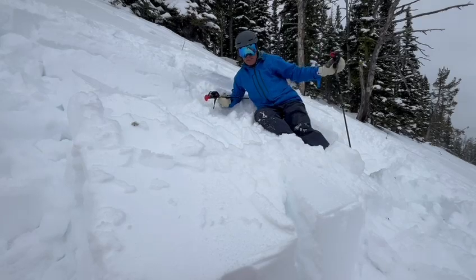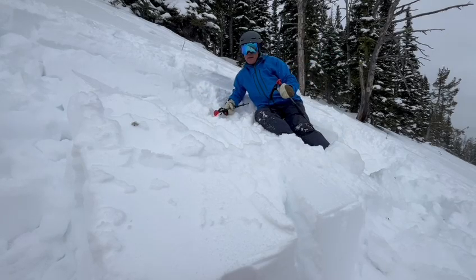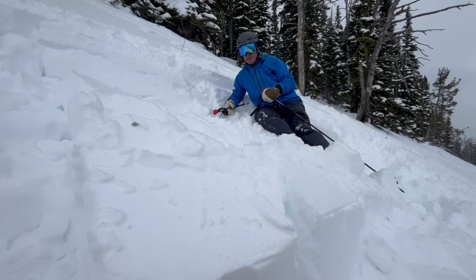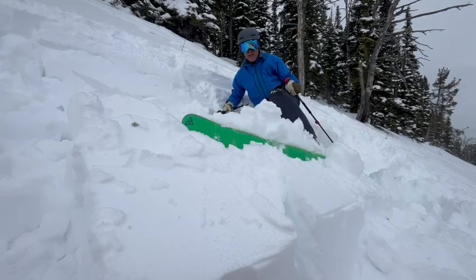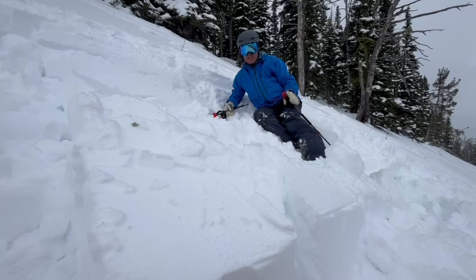As you can see, that broke really easily. That's a rutschblock score of two — and the only thing that would have been easier is if it had broken when it was isolated. So sure indicator of unstable conditions, and I am definitely staying off all steep terrain today.